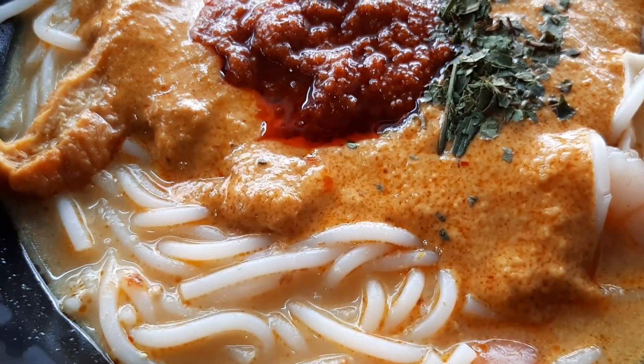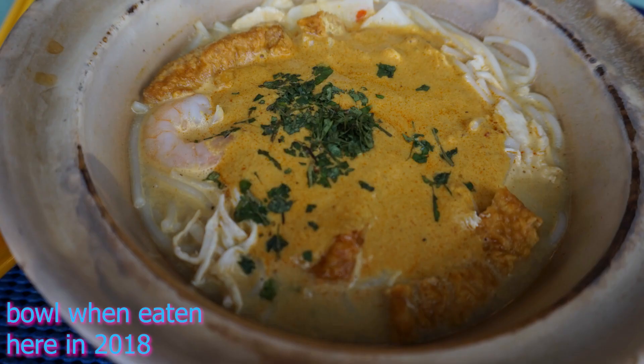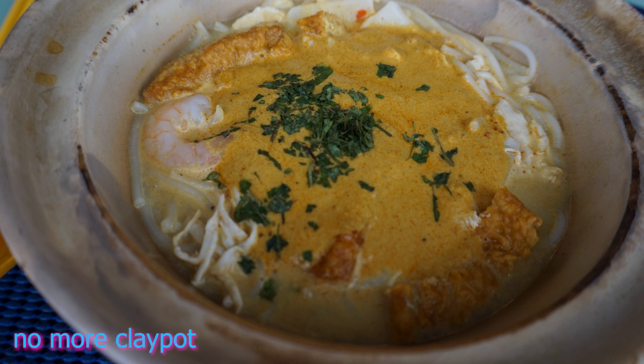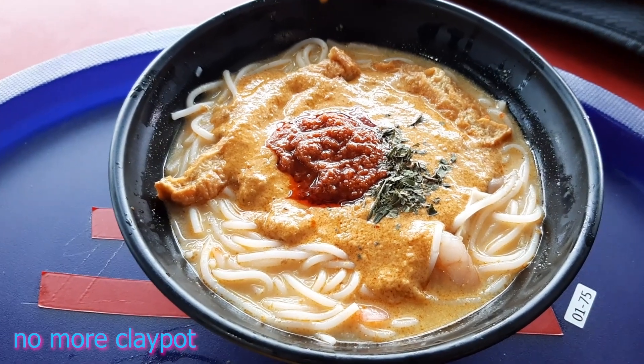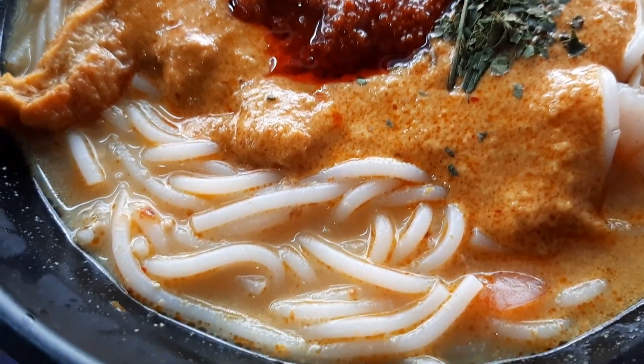Let me show you what happened when I came here last time. As you can see, the container is definitely different, but the ingredients do look similar, so I hope it still tastes good.